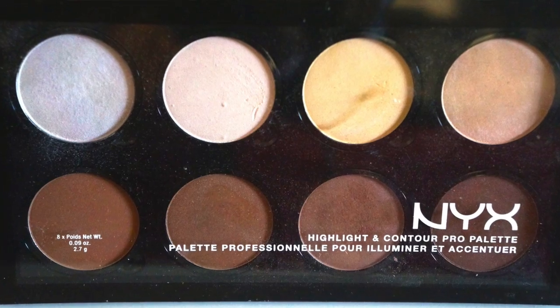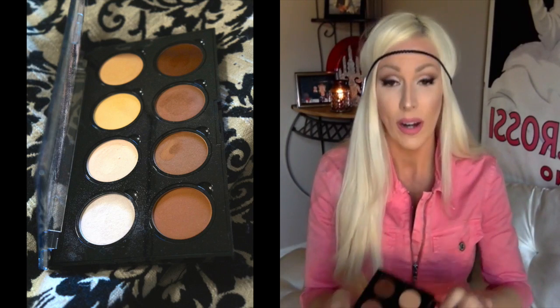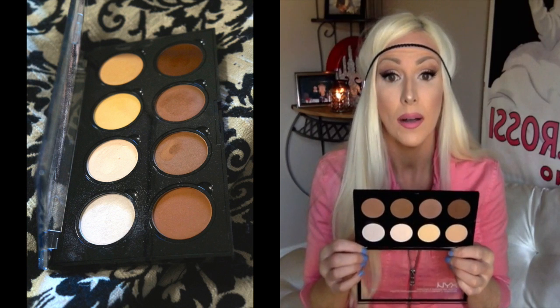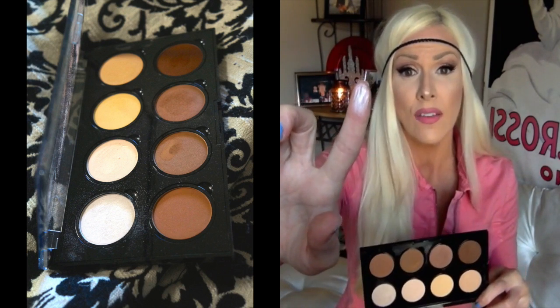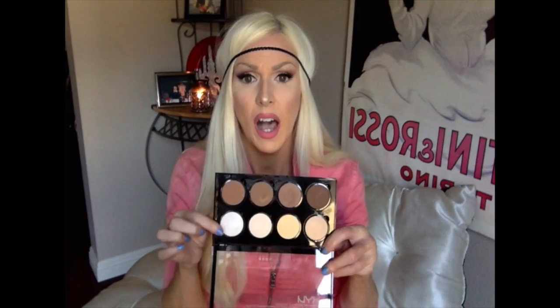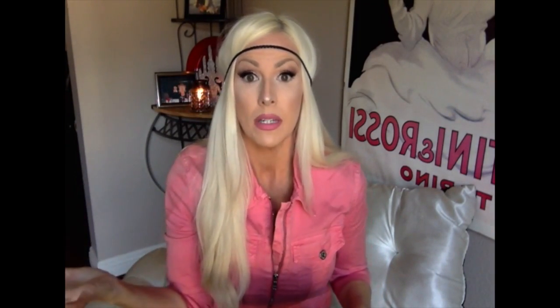My favorite has been the NYX Highlight and Contour Pro palette. I know there's been some controversy — you either love it or you hate it — but I've actually really loved this. I'm using it for eyeshadows, for contouring my nose, and also highlighting. I'm using this highlighter which gives more of a pinky-toned highlight, compared to my Mary Luminizer which gives more of a goldy highlighter. It's very pigmented, really pretty. These colors I've been using for eyeshadows, and one I use to contour down the side of my nose. I've been pulling this palette out and using it quite a bit.